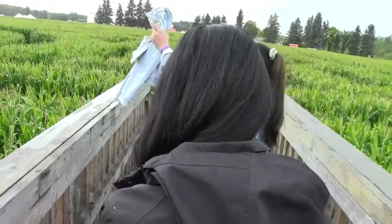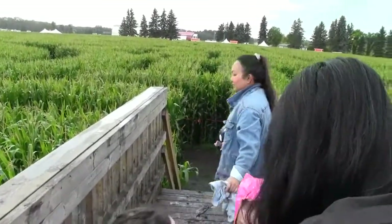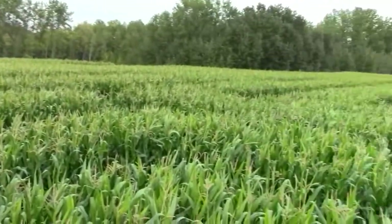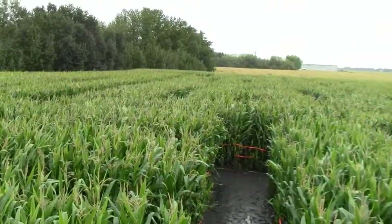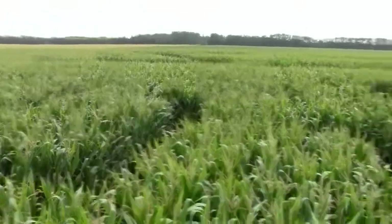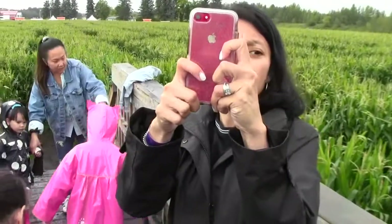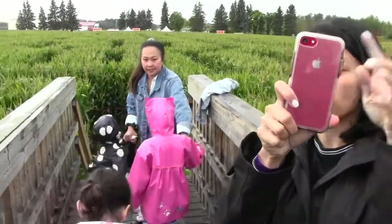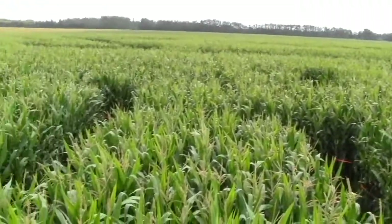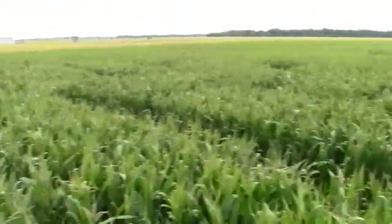So we made it to the mid-entry point inside the Edmonton Corn Maze, and we're on an elevated platform that shows you the maze. Lots of fun for the kids and family here at the Edmonton Corn Maze. Are you guys having fun? It's a bit slippery, a bit muddy. Mid-entry point — we made it!